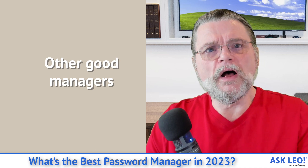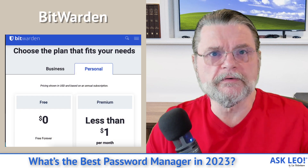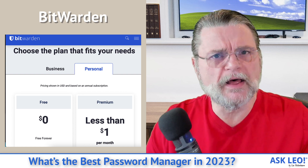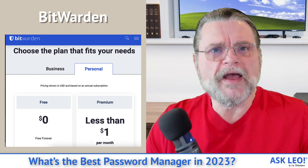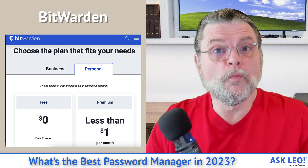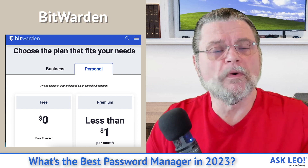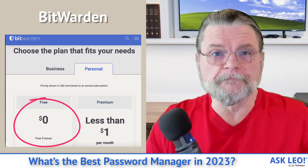There are two other solutions that I would use if I were not able to use 1Password. One of them is Bitwarden. I've played with it a little bit, and I have a lot of feedback from both friends and readers who have spoken very highly of Bitwarden's implementation. It's a very worthy equivalent, and what's more important for a lot of people is that there is, in fact, a free version of Bitwarden.